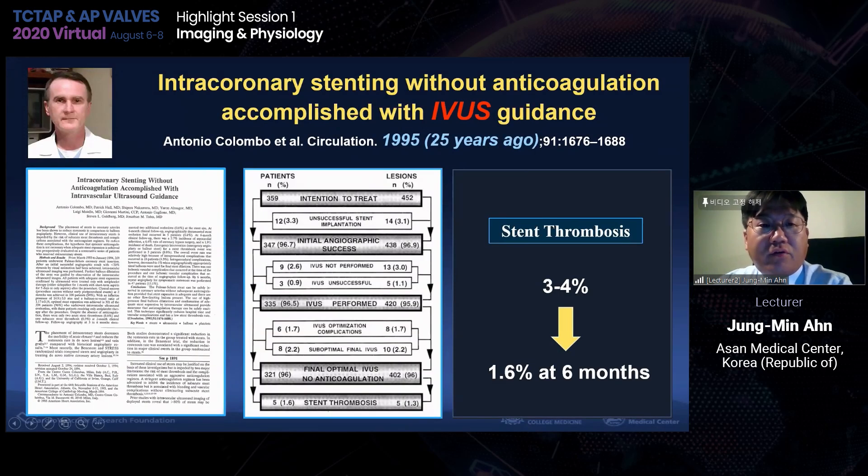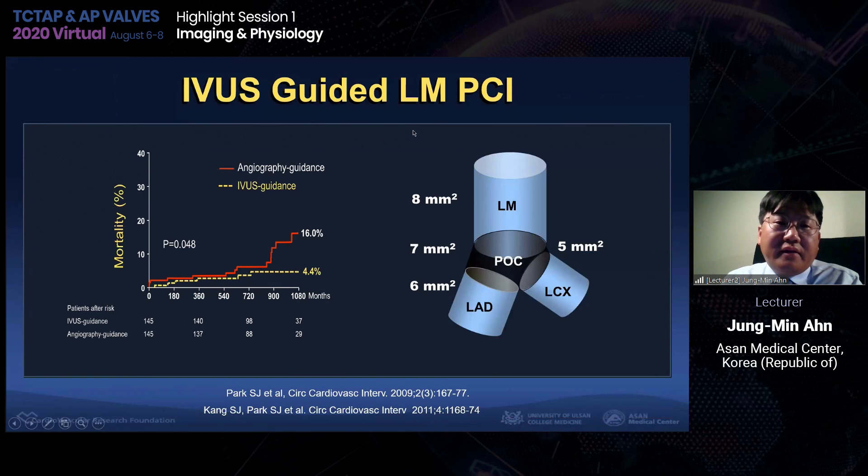Everybody knows that our current safe PCI practices came from one important paper. Antonio Colombo nicely demonstrated the impact of IVUS guidance in reducing stent thrombosis. Based on IVUS findings, he applied high-pressure balloon dilatation and reduced the stent thrombosis rate from 3–4% down to 1.6% at six months. IVUS has been very important since 25 years ago. S.J. also demonstrated that IVUS-guided PCI is safer than angio-guided PCI, and made criteria to optimize the minimum stent area of left main stenting: 5-6-7.